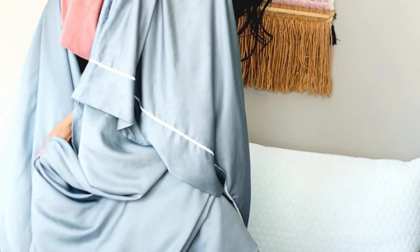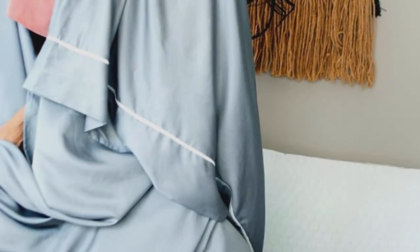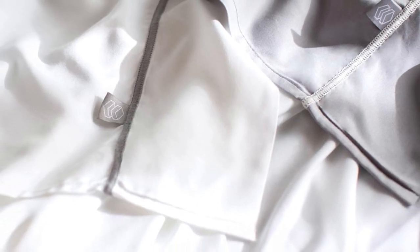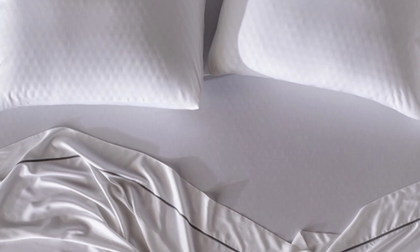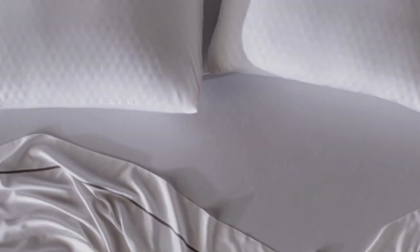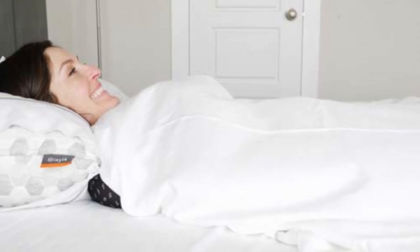What we love about the Layla Bamboo Sheets: whether you pull them out of the package or are climbing into bed, these sheets will feel very cool to the touch. They're a durable set with simple care instructions, so with good care, they should last you at least five years. They're some of the best bamboo sheets for the money because you can find great deals year-round.